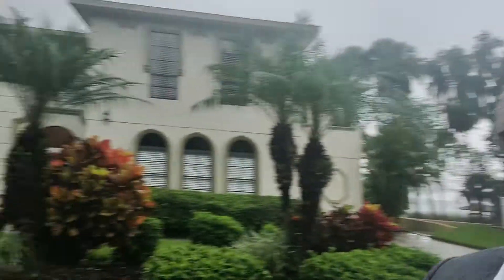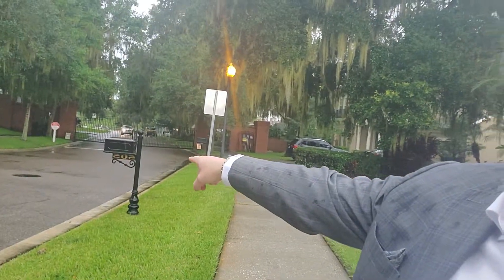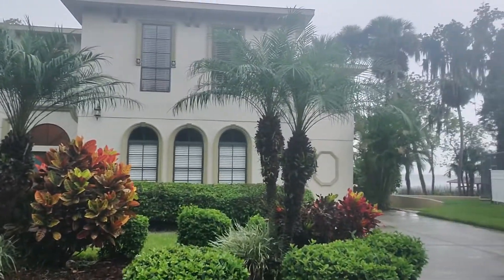Happy Wednesday, RTR coming to you from not-so-sunny Winter Garden. I'm out here for a photo shoot of what will be the hottest listing to hit the market this week. This thing is on the shores of Lake Apopka and it's in the only gated community in the golf cart district. Wait till I show you this thing.